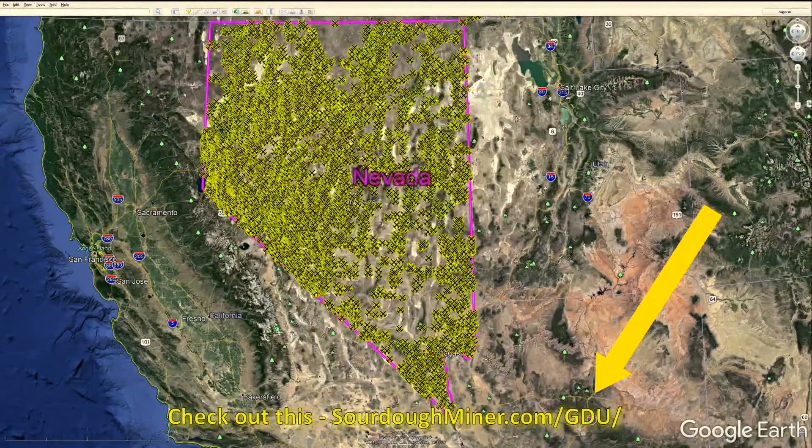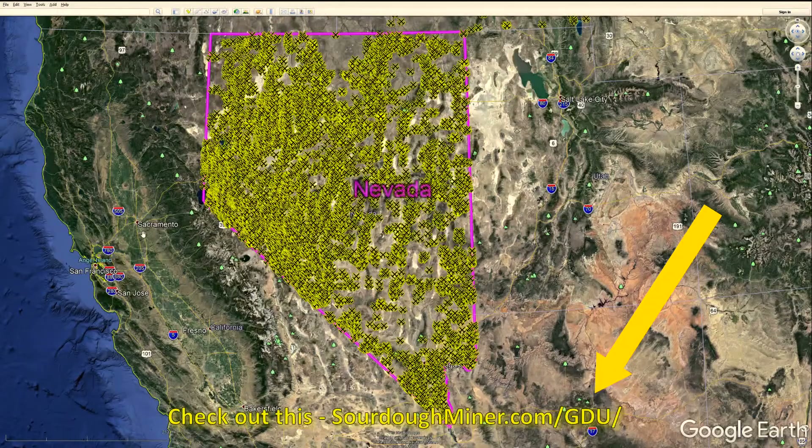I just wanted to point out that all the maps and so forth given on these shows are presented using a technique I use in my government gold maps product. You can also find all that information and more in the GDU, or Gold Diggers Underground, that's related to the Gold Prospectors Bonanza Club. Check out the link below.